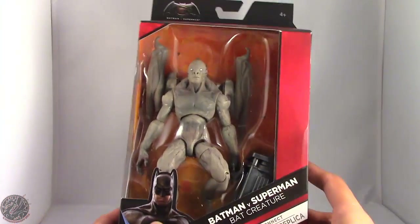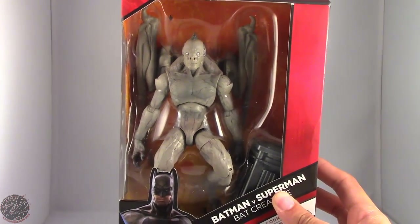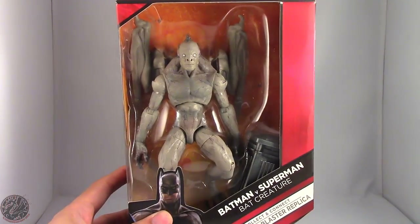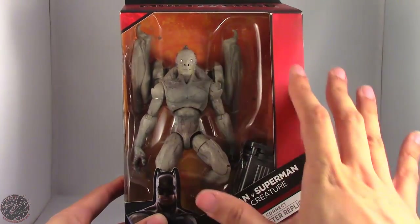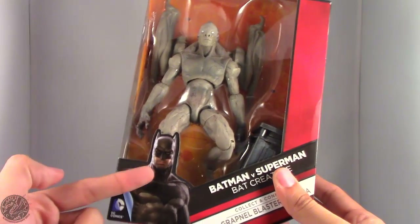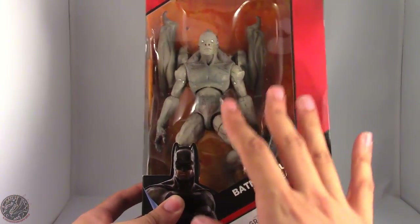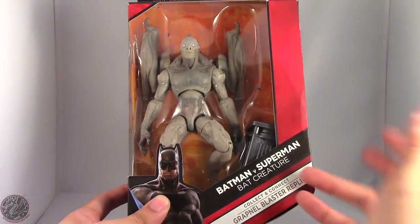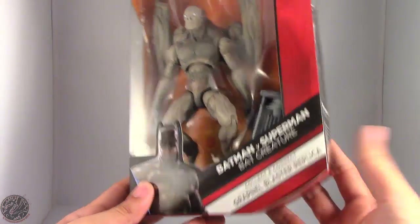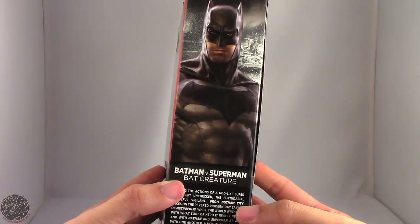He does come with the final piece of the Grapnel Gun. Here we have the Bat Creature in the packaging — let me move the lights so you can see him better. On the packaging there's actually a picture of Batman rather than Bat Creature, which is easy to overlook when you're searching for him.